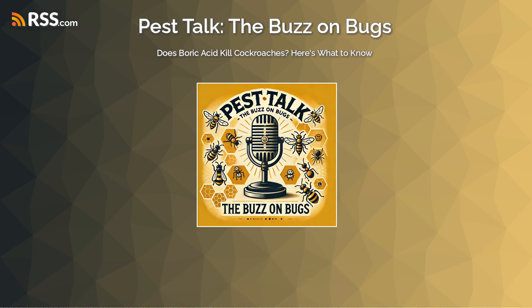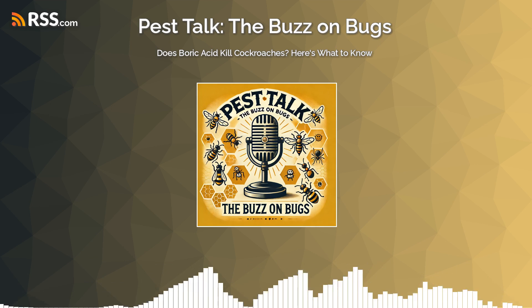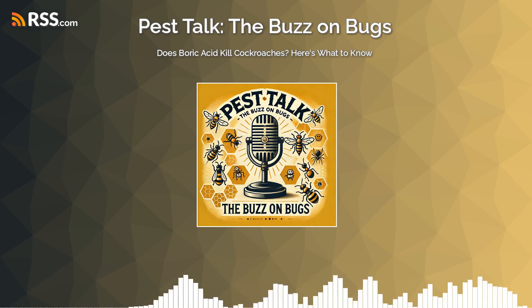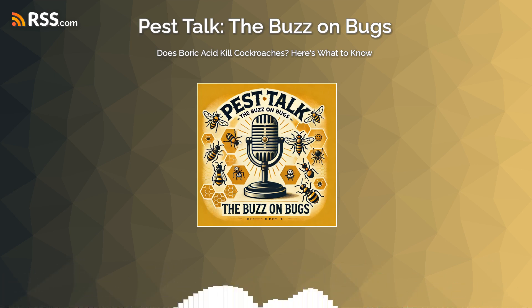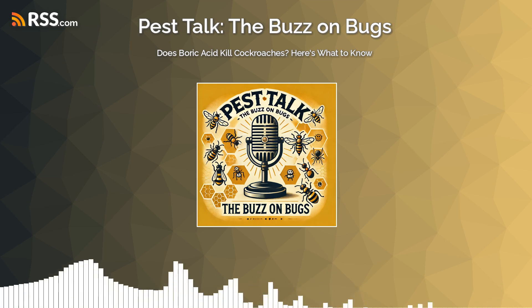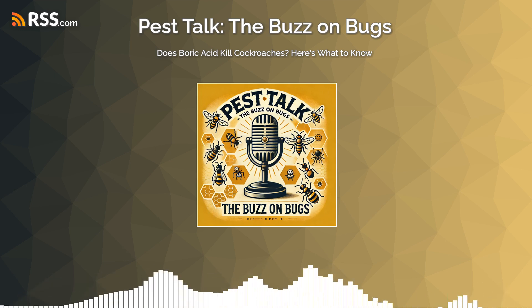So how do you actually use this stuff effectively? Simple Pest Management really stresses that when it comes to boric acid, less is more. A very common mistake people make is creating large piles of the powder thinking that will be more effective — but that can actually backfire. Roaches are surprisingly good at detecting and avoiding things that seem unnatural or potentially harmful. Instead, the recommendation is to apply a very thin, almost invisible layer in strategic locations, so they walk through it without noticing and pick up those deadly microscopic particles. Think less snow drift and more subtle dusting.